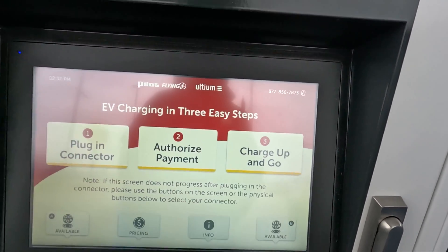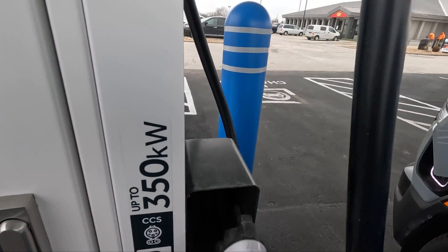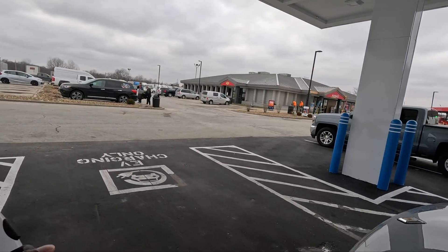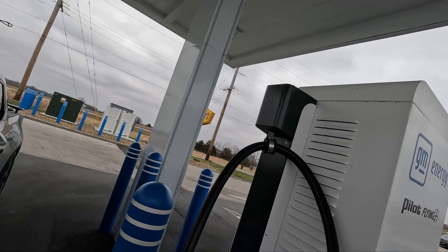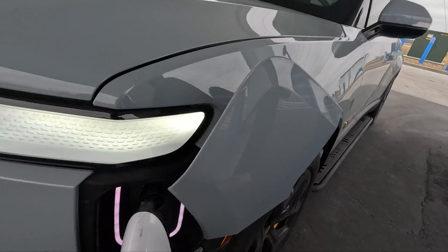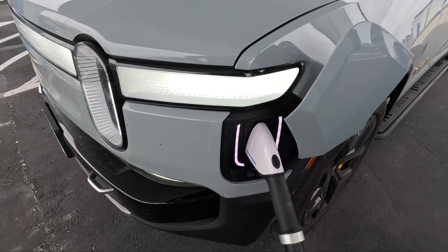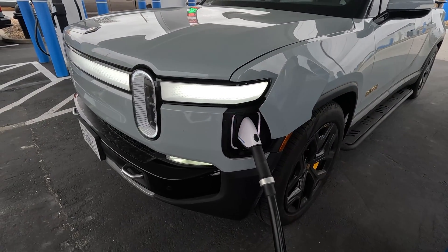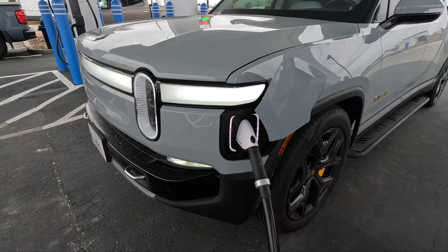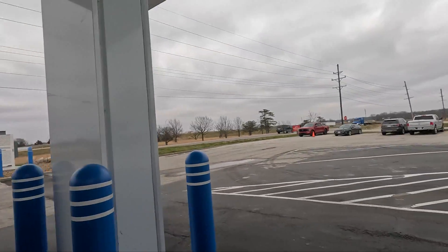It says 'tap to start and plug the connector in.' I like that it locks in really firmly. It does have some cable management on it too. Let me undo this and get this connector in. This cable is cold so it's kind of hard to move. We'll see if this thing recognizes my vehicle and starts charging. So far I haven't been able to get it to work.